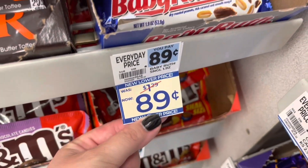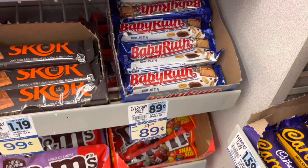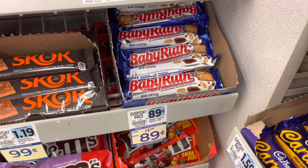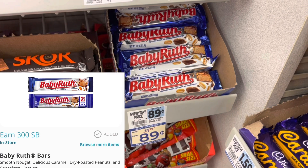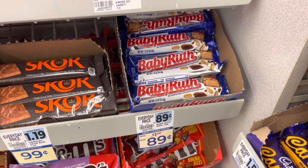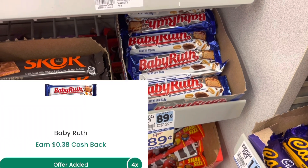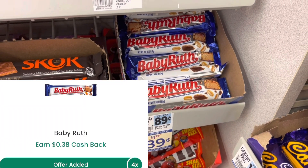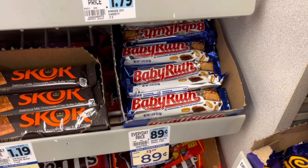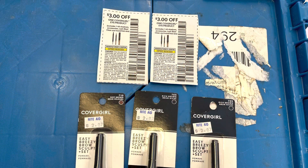The Baby Ruth bars are priced at $0.89 each. I'm going to grab four of them for $3.56. I'm going to submit to Swagbucks and get back $3 for every two, so $6 back from Swagbucks. I'm also going to submit to Checkout 51, getting back $0.38 for each one — so $1.52 back from Checkout 51, making all four a $3.96 moneymaker.